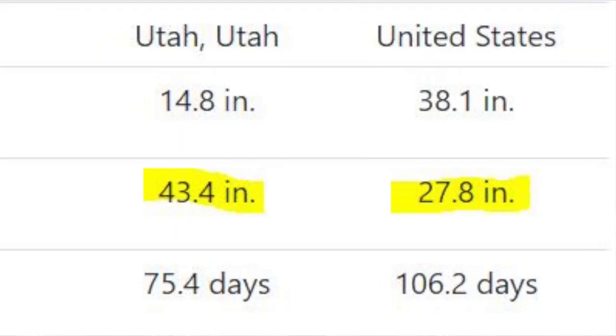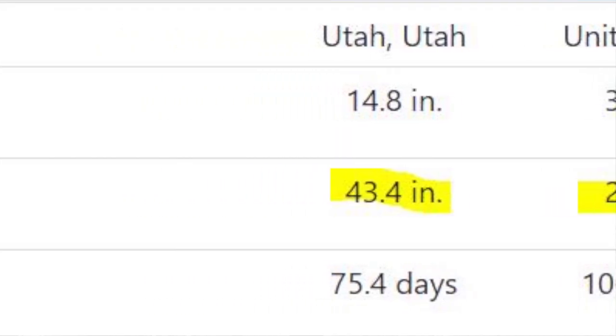Along comes wintertime, where the average temperatures are in the mid to upper 30s during the daytime, and in the evenings it can drop below freezing. How much snow do we get? We average about 43 inches of snowfall per year. The U.S. average is only about 27 inches. Now, we have many days where it'll snow in the mountains, but down in the valley on the lower levels, we'll just get a dusting of snow or possibly just get rain.